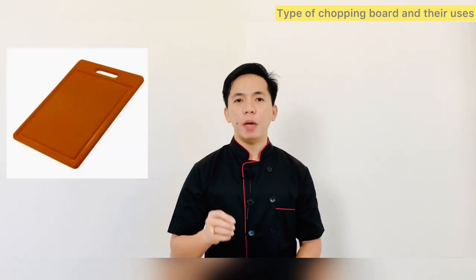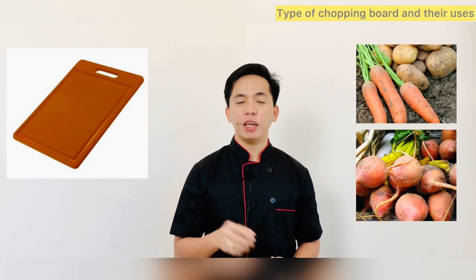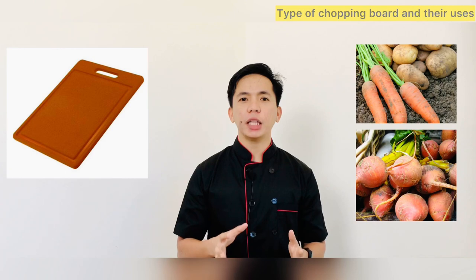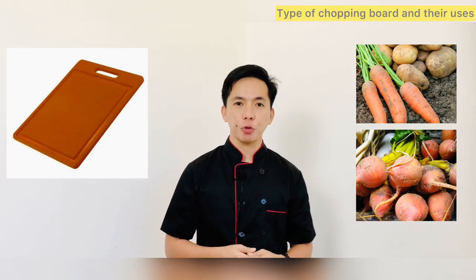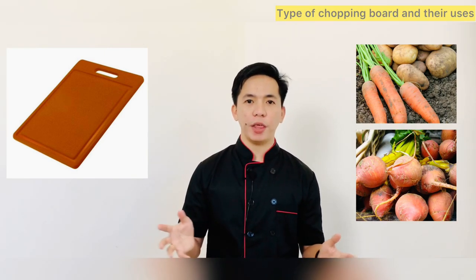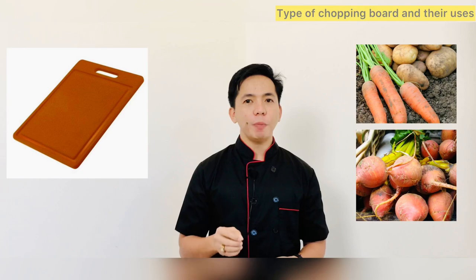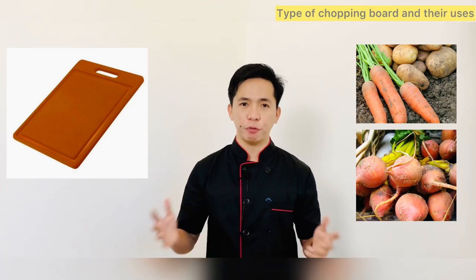A brown chopping board should be used only when you are handling unwashed root vegetables — for example, when you are cutting potatoes, grating carrots, or slicing beetroot. Root vegetables often still have soil on them, so using a brown chopping board helps to ensure that this dirt doesn't come into contact with other food.